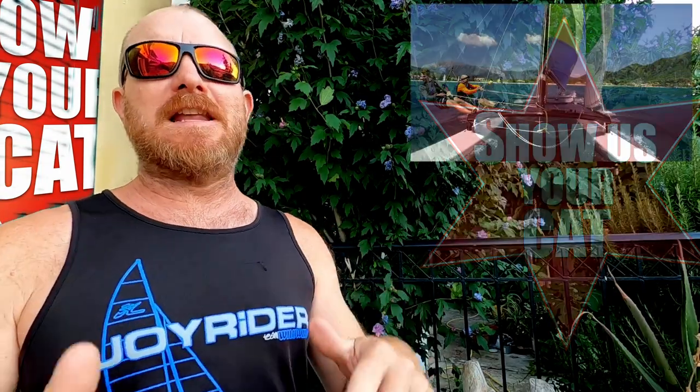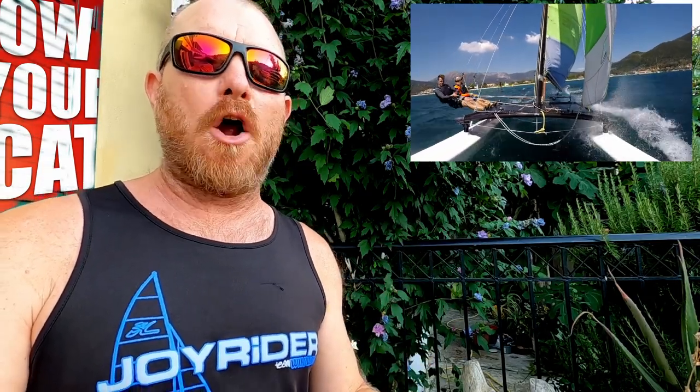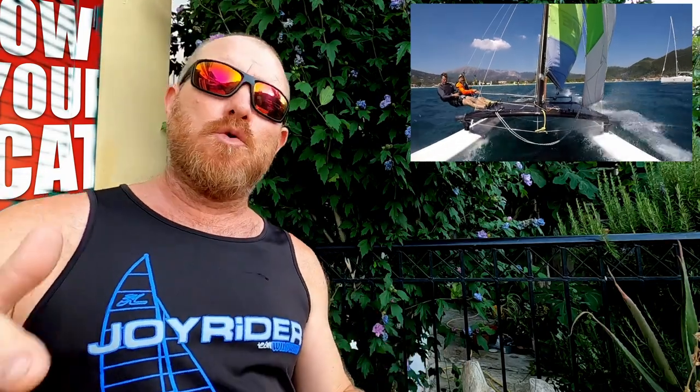Yes hello, that's right, it's Joe here for JoyriderTV, back with another episode of Show Us Your Cat. Firstly, thank you very much indeed to Greg for that very strong intro. Like Greg said, if you would like to send in your own strong introduction for Show Us Your Cat, then you know what you need to do.